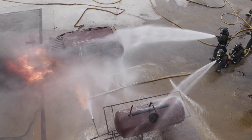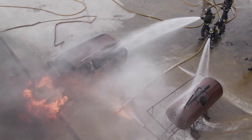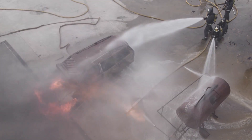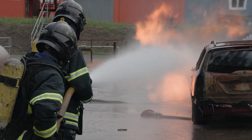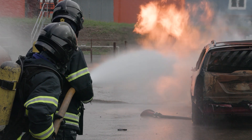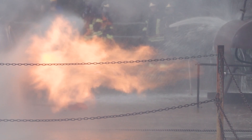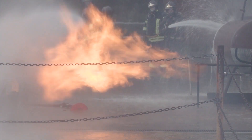Hoses can be used to extinguish the fire in other parts of the vehicle or to cool the gas tank. They can also be used to provide a water barrier for endangered objects in the direction of the gas release valve and a possible jet flame. Note that the jet flame itself should never be extinguished, because unignited gas may accumulate and explode.